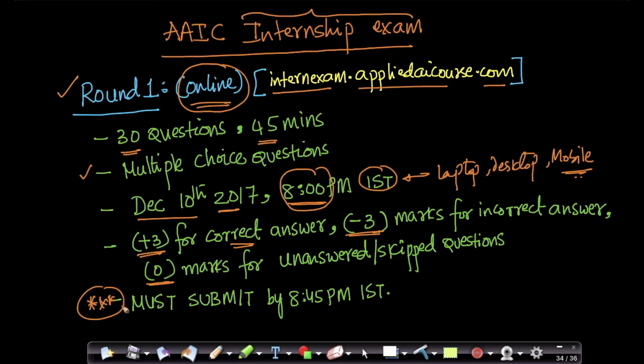I'll show you an example. You must submit the test by 8:45 PM IST, since you have 45 minutes. If you do not submit your test by 8:45, we will not take your answers into consideration.